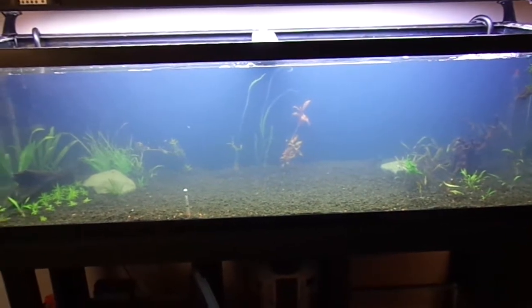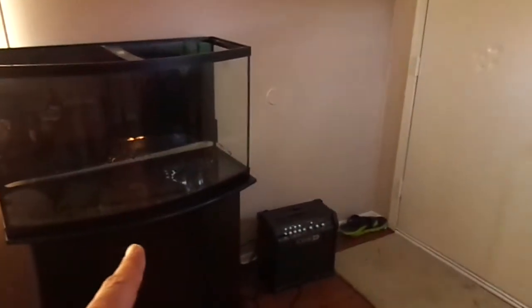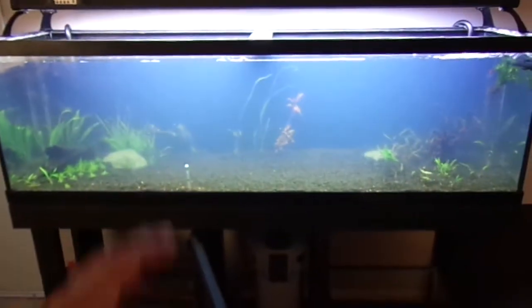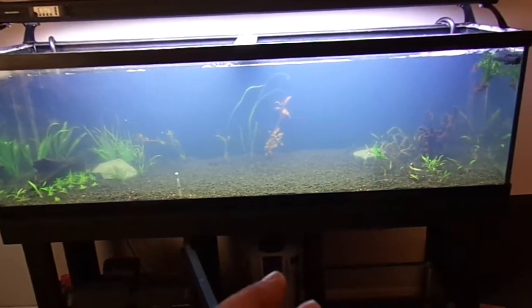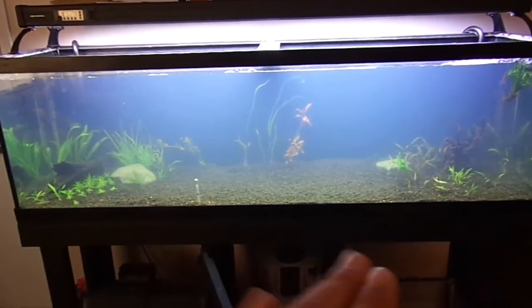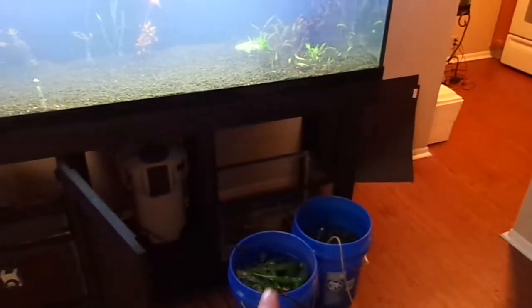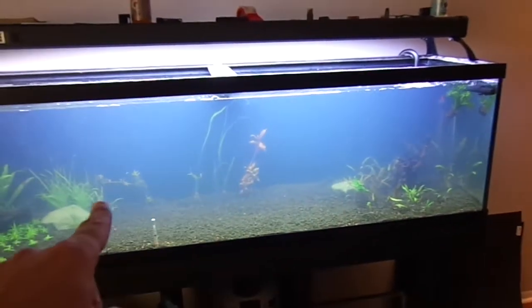I've got a bunch of Rotala and Ludwigia that made it through all the trouble I caused in this tank by not remineralizing the water and all that. The fish have been stressed, the plants have been stressed, but I've got enough to load this thing to the brim. I'm just going to throw every plant I have in there for now to keep algae from blooming up and keep my plants alive until I figure out what my exact scape is going to be with driftwood and all of that.